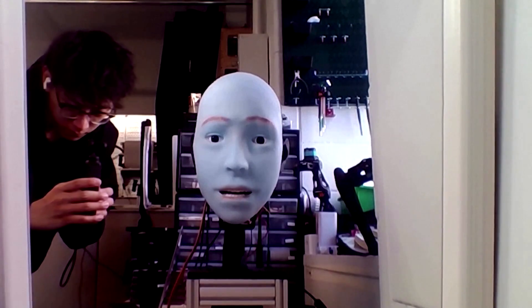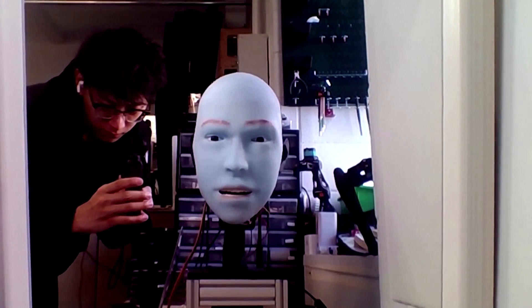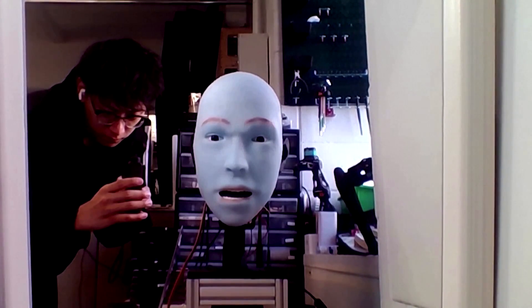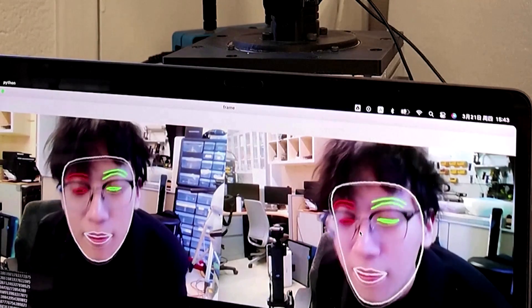The robot was trained using a process termed self-modeling, where EMO made random movements in front of a camera, learning the correlation between its facial expressions and motor commands. It was then shown videos of human expressions. A study published in Science Robotics described EMO as being able to anticipate human facial expressions and mimic them simultaneously, even predicting a forthcoming smile.